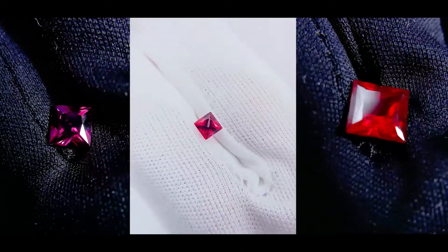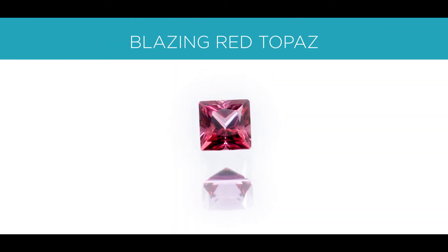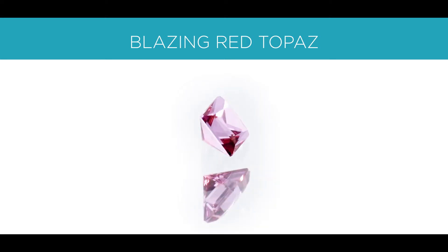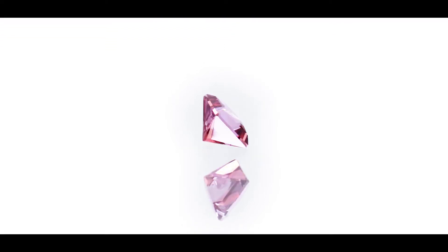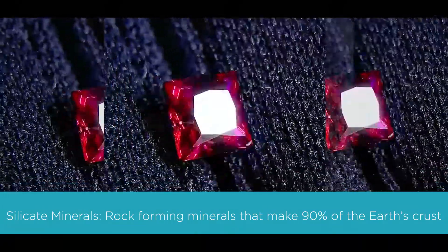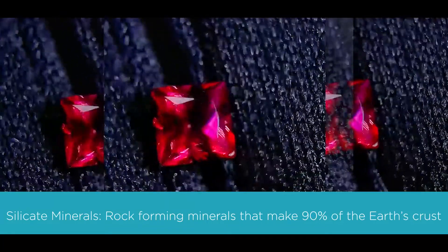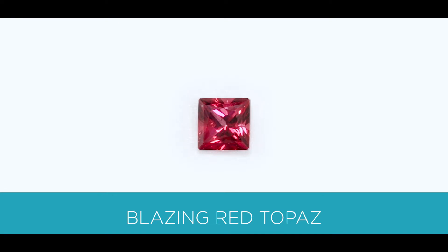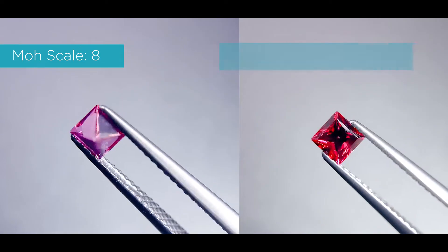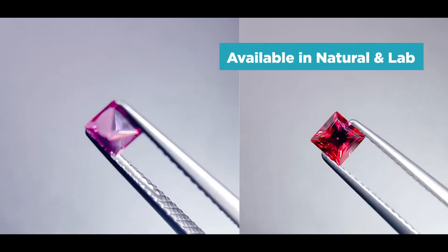The first stone I will be going over is called a blazing red topaz. It has many different colors, but in today's episode we're going over the red topaz. Now, what kind of mineral is a topaz? It's a silicate mineral — a rock-forming mineral made of silicate groups, which are the largest and most important class of minerals, making up approximately 90 percent of the earth's crust. The blazing red topaz rates an eight out of ten on the Mohs hardness scale and is available in both natural and lab. It has a beautiful red color to it.